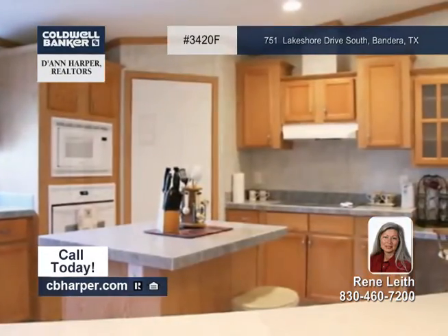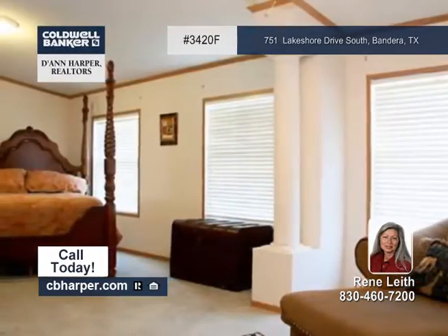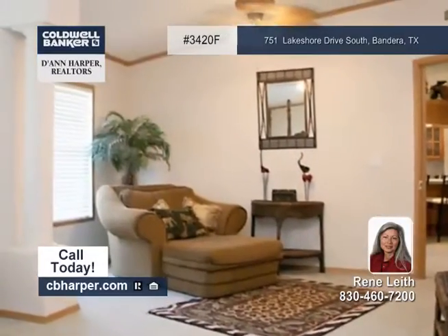The open split floor plan has a large island kitchen, tons of windows, and great water views from every room.